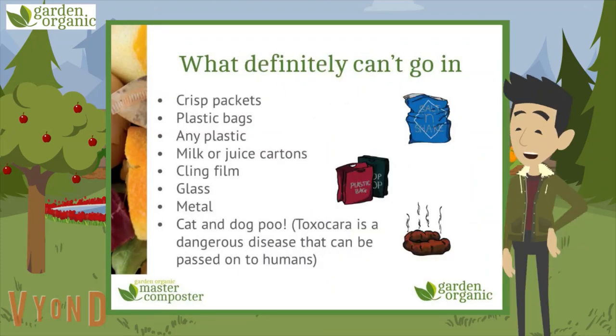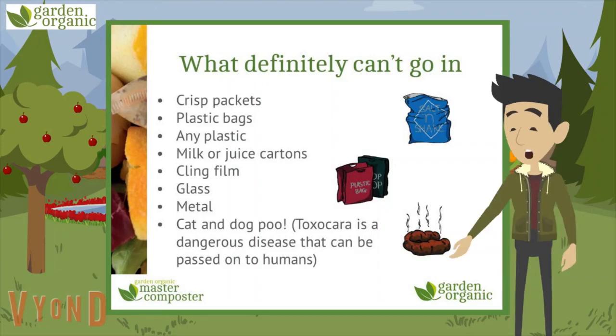These ones are absolute no-no's as they won't compost: crisp packets, plastic bags or any kind of plastic, milk or juice cartons, cling film, glass, metal — all of those should be recycled where they can, or go into your general waste bin. Cat and dog poo would compost, but it shouldn't be added as it can spread nasty diseases.